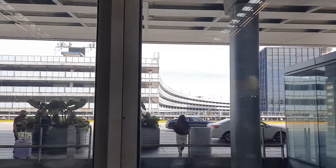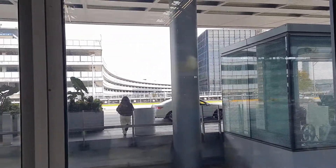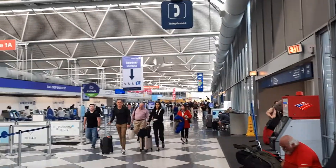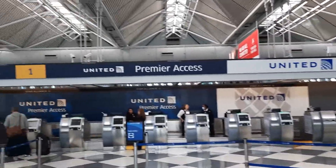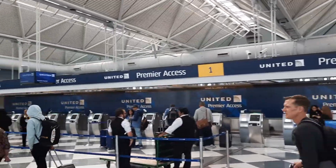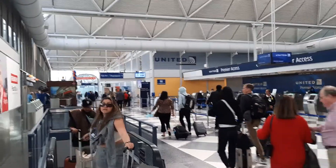Okay, and thank you for watching. And here's what Terminal 1 looks like. Here you go. Here's all of Terminal 1.